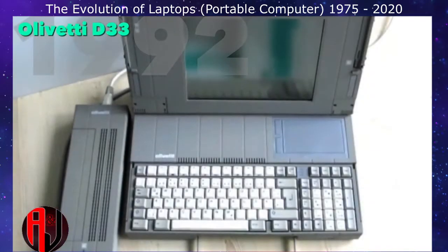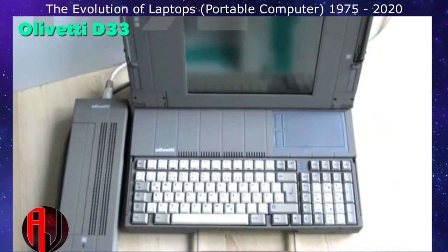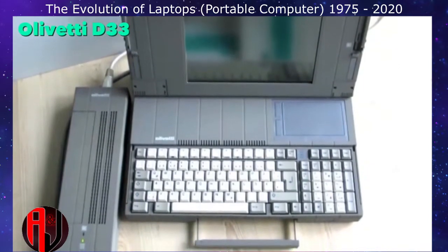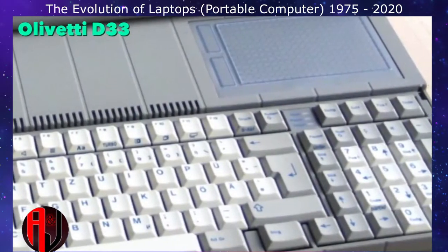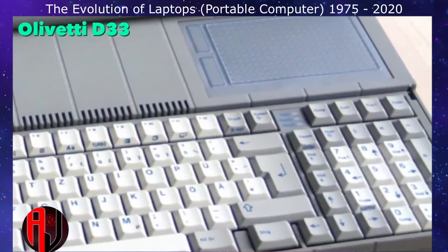In 1992, Olivetti developed and released the first laptop featuring a touchpad. The touchpad's position near the base of the screen was the norm, as most applications were text-based and did not require a pointing device.